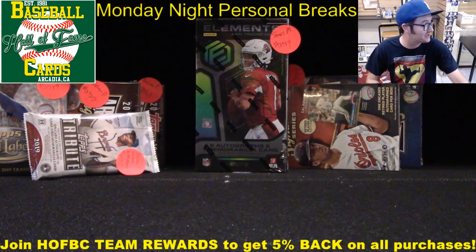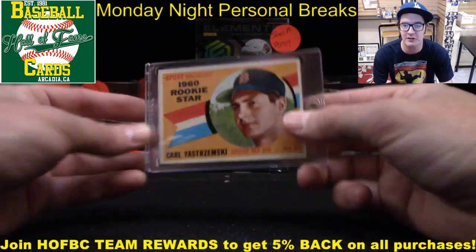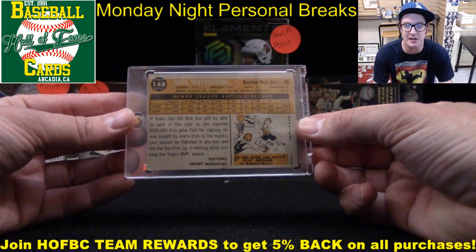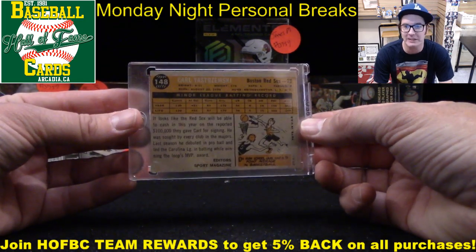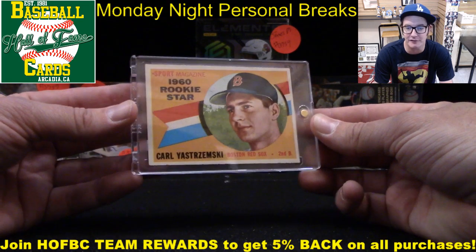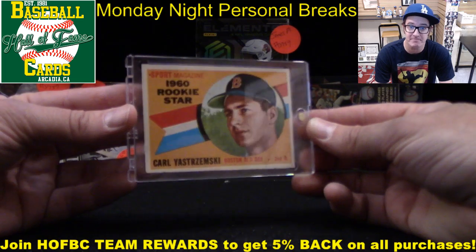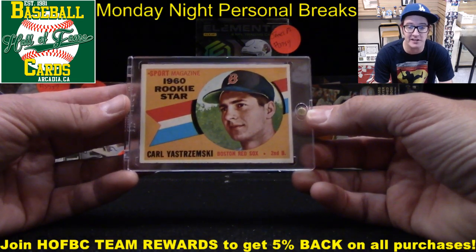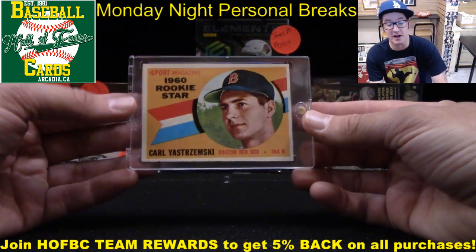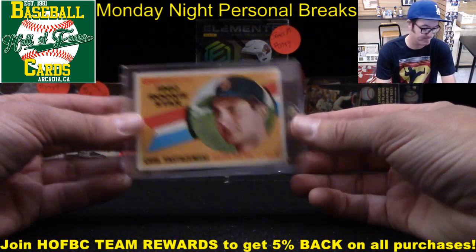Remember, if you want a chance to win this 1960 Topps original Carl Yastrzemski rookie card, it's going to be given away to one personal break participant tonight. We did this last week — it was a lot of fun. We're going to try to do this every Monday through the end of the year as a little holiday gift. Boston fan or not, Yaz is one of the greatest of all time. Purchase any personal break product, get in the lineup, and we'll randomize this off at the end of the night.